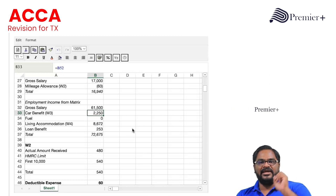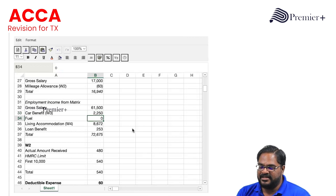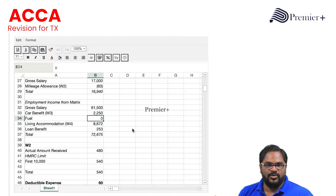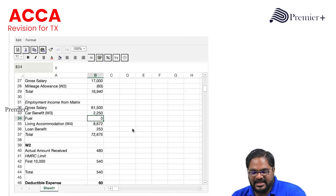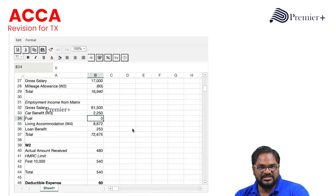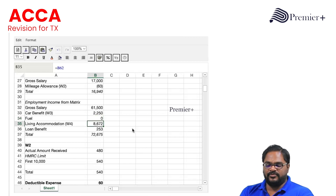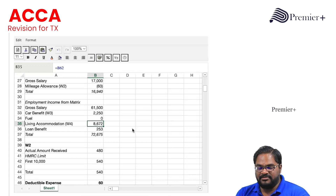The question states all private fuel is managed by Ellie herself, so there is no fuel benefit. Since they specifically mentioned it, I included a line with a zero value — it's good practice to show a line and give zero for anything mentioned where no adjustment is required. The next adjustment is the living accommodation, for which I'm giving working W4.